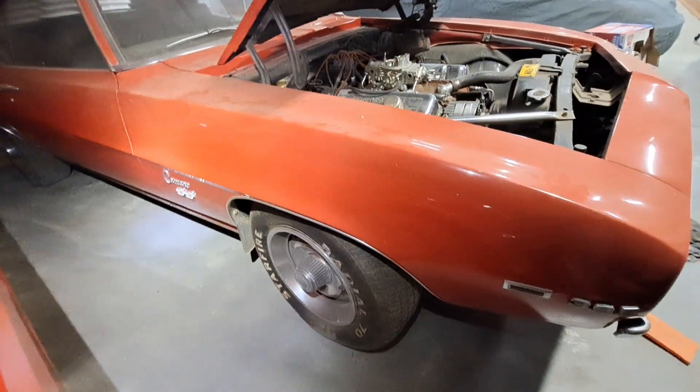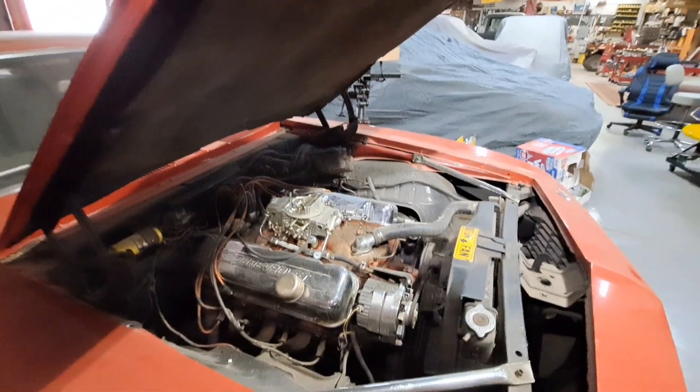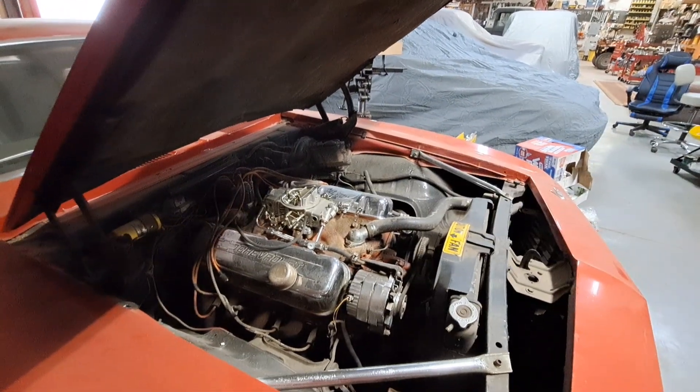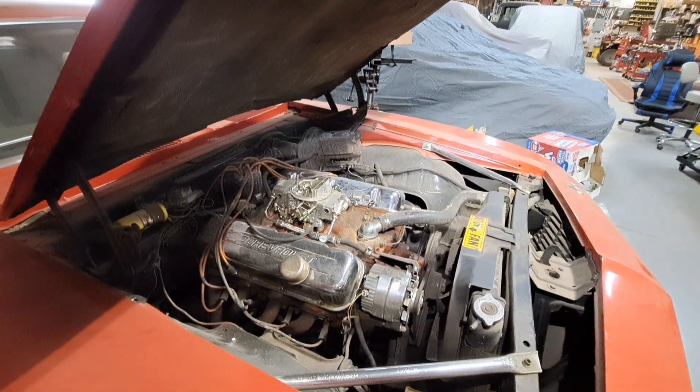It's only had one repaint on it. He was looking for a COPO, and the guy found this. We're in a high, and he had to go all the way to Atlantic City to get it. And it's not for sale, guys.